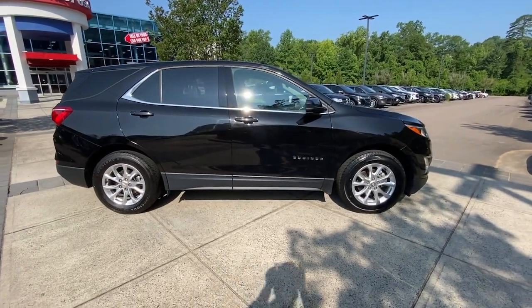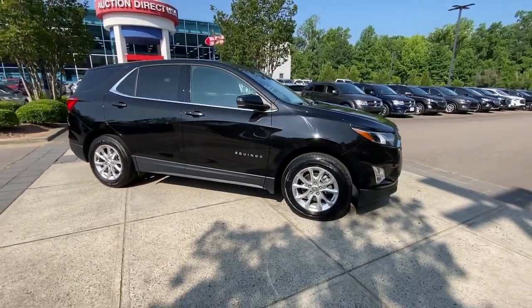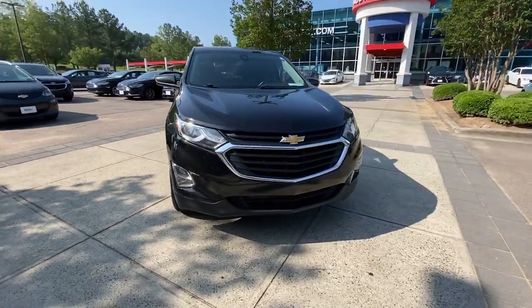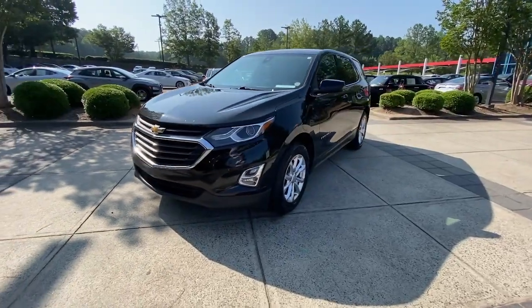Looking for your dream car? It could be the 2020 Chevrolet Equinox. With less than 110,000 miles on the odometer, this vehicle stands out from the rest.